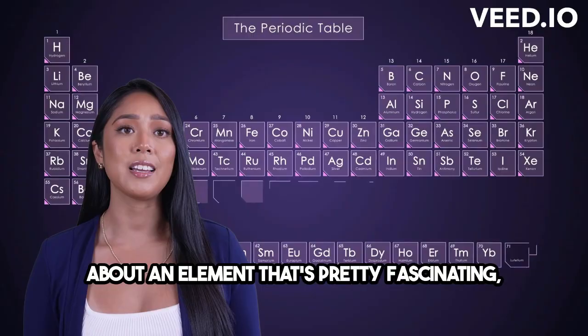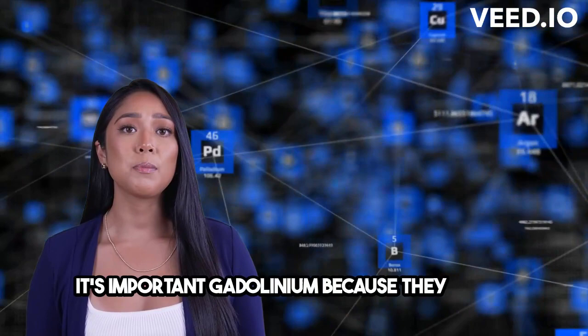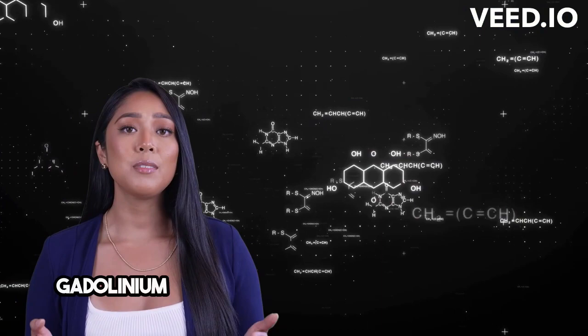Hey everyone! Today, I want to talk to you about an element that's pretty fascinating — gadolinium. It's important for us to understand elements like gadolinium because they play a crucial role in science and nature.